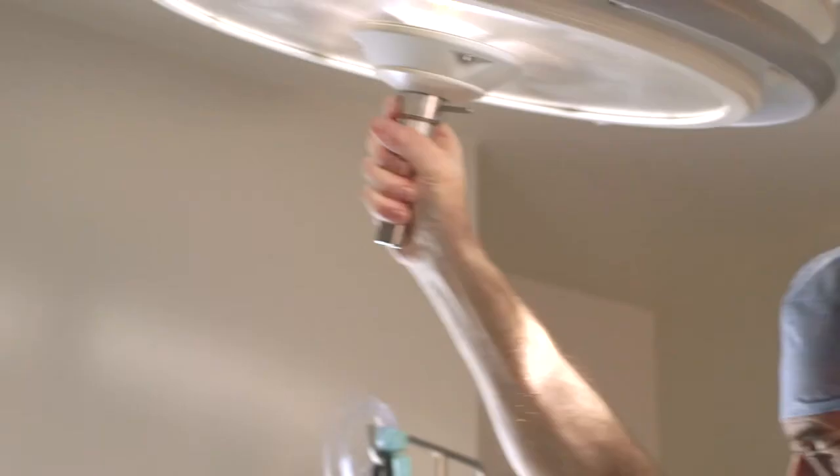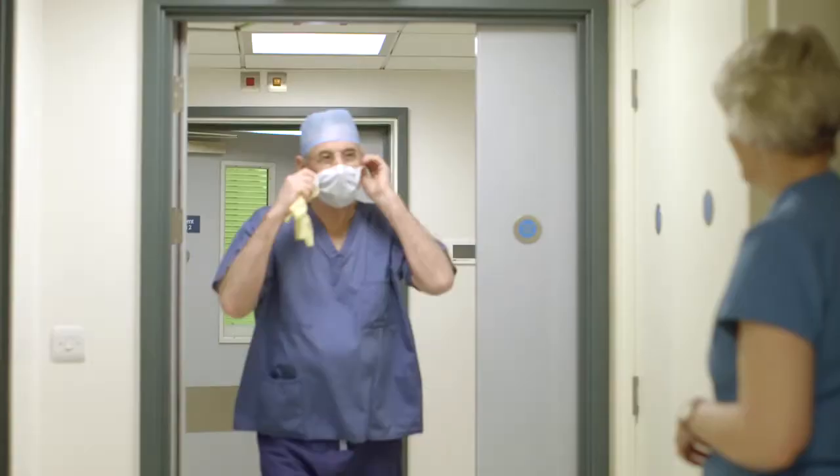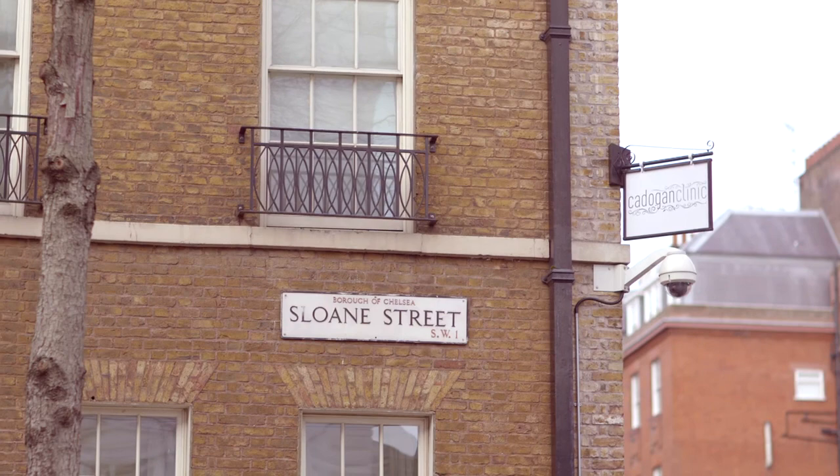The world-class consultants and surgeons are hand-picked for their skills and are supported by an exceptional team of nursing staff, to ensure the most attentive care in state-of-the-art luxurious Chelsea surroundings.